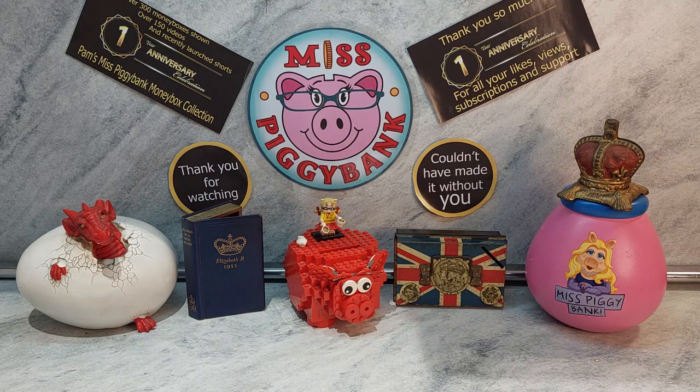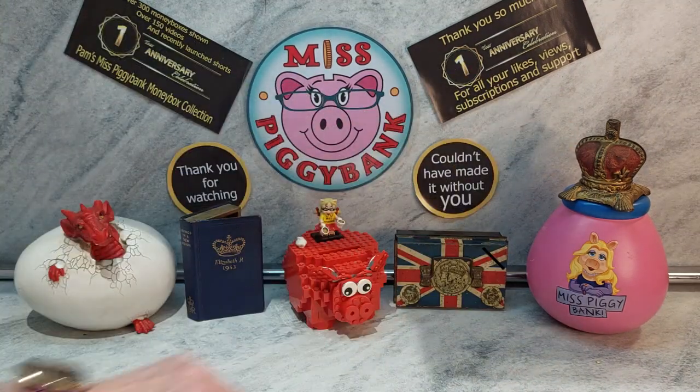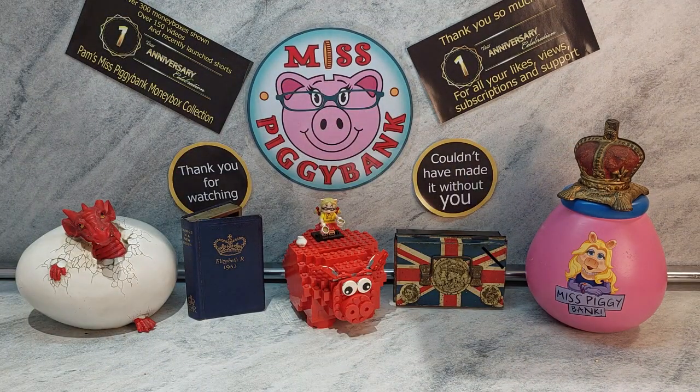My first video featured one money box and it was this one over here. It's a replica money box of Queen Elizabeth's crown, and so I thought it'd be really nice to go back a little bit further, as I do have a money box that goes back almost a generation in the royal steps. So I will explain all about it.